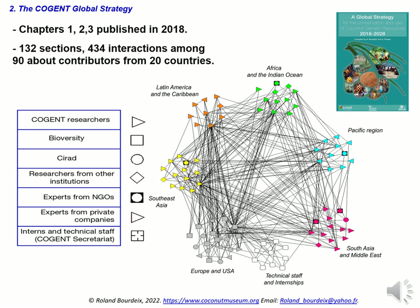The Cogent Global Strategy was prepared in 2013. In October, the complete draft of the first three chapters was sent to Bioversity — introduction, where we are now, and where we need to be. It was reviewed by a panel of three international reviewers and three more from Bioversity. After integrating their comments, the text was ready in November 2013. Publication of these three chapters was then delayed by five years until 2018. The draft of Chapter 4, 'Our Plan for the Next Decade,' has been submitted since the beginning of 2014 and is still to be published in 2023. We created 434 interactions among about 90 authors from more than 20 countries, and Cogent and all contributors agreed to the content of the strategy.